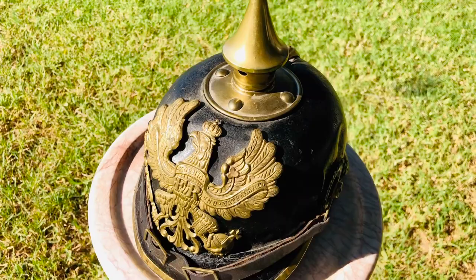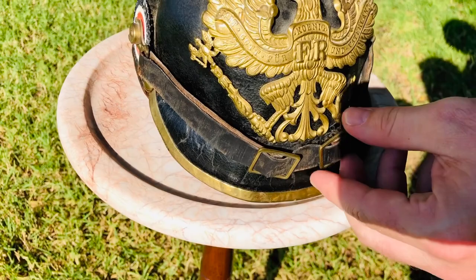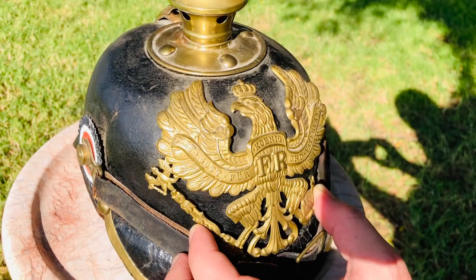Moving forward, we're going to look at the chinstrap area. This is a very cool thing to still have intact for this helmet, as these are often broken or re-repaired. The front plate here is for the Prussian NCOs who were issued this helmet. You'll see it reads 'mit Gott für König und Vaterland,' which means 'for God, King, and Country' — a mantra repeated very often in the Kaiser's army.